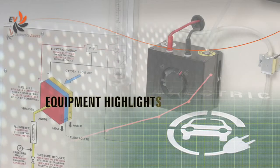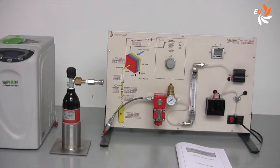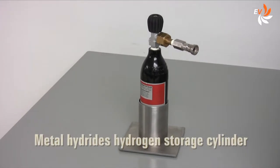Let us now have a look at the main features of the equipment. This is how the workstation looks like. The PEM electrolyzer and the storage tank are needed to feed the fuel cell with hydrogen.